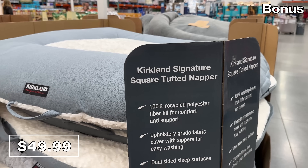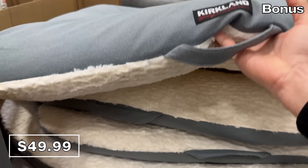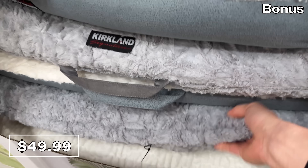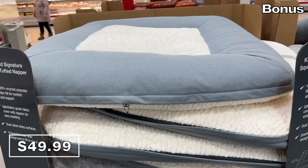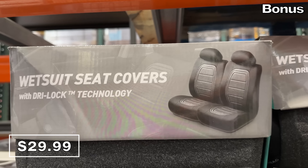Something else for a cat or dog is this Kirkland pet bed at $50. It has dual-sided sleep surfaces so it can be flipped if needed, and it could work for a medium to large-size dog or even a few cats simultaneously if they so choose.